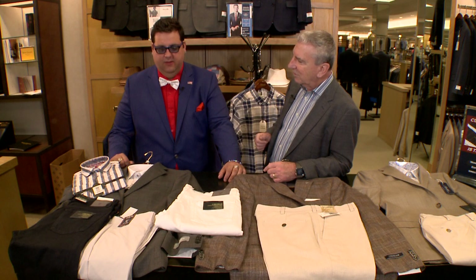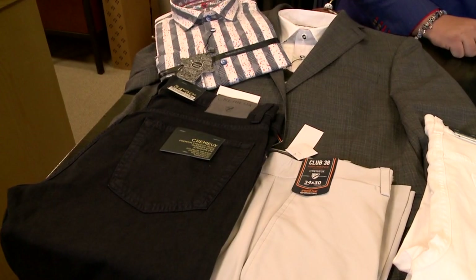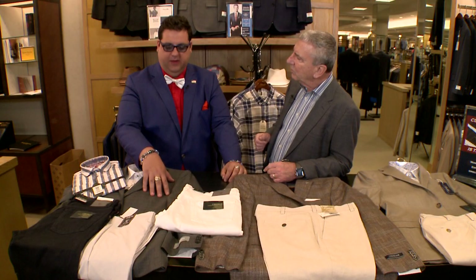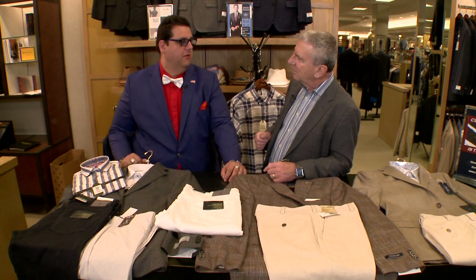This is a Hart Schaffner Marx New York cut sport coat, but it's actually also a suit because it has the matching trousers. You can utilize this with many different functions because it's got a blue background in the plaid, and you can mix and match it in so many different ways.